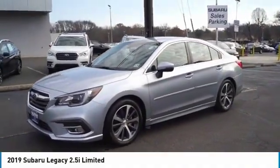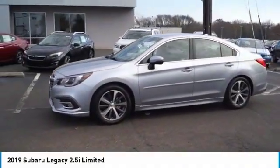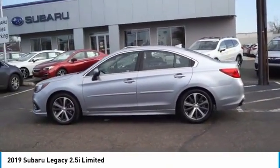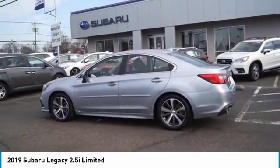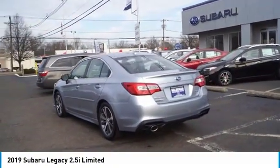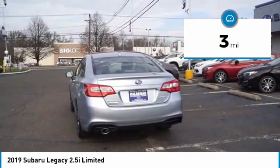Make a great choice today with the 2019 Legacy. The Subaru Legacy offers a roomy interior and a dynamic drive you feel every second you're in the driver's seat. It's a refreshing alternative to the alternatives. This vehicle has less than 100 miles.